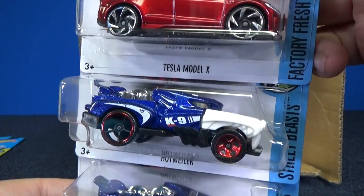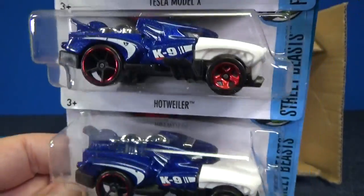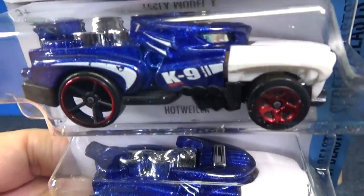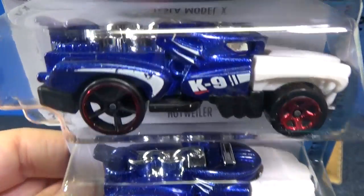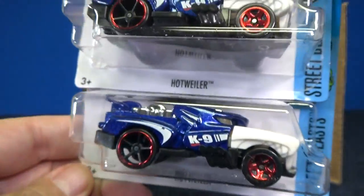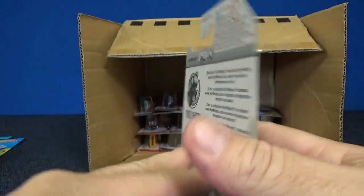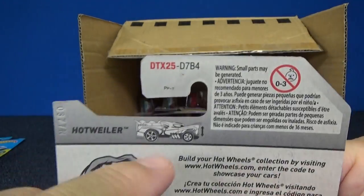Tesla Model X and Hotweiler — like Rottweiler the dog. Has mixed wheels: open hole five spoke in the back and regular five spoke in the front. And this is one of those models that actually does something. You have fun with them, but you actually do something as well.